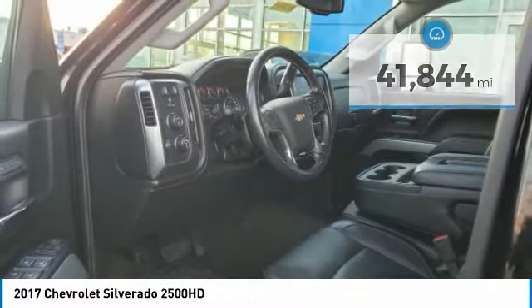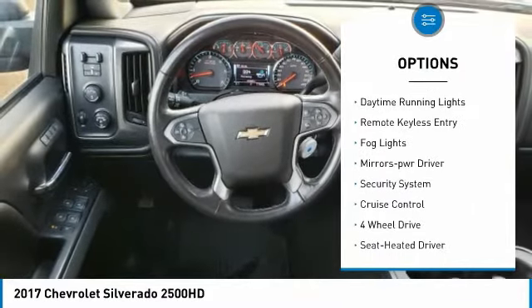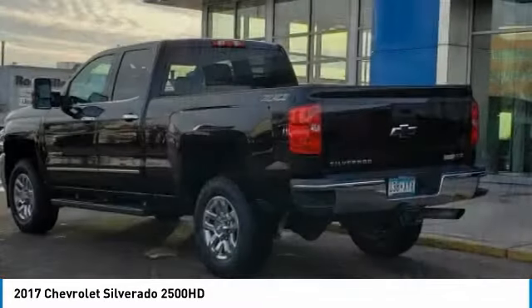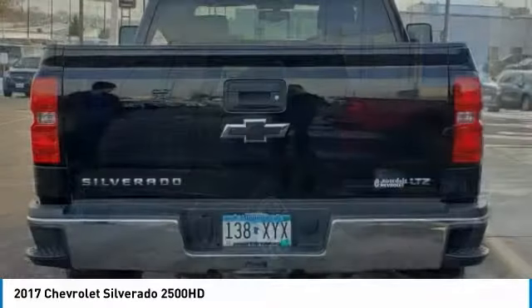Here are some of this vehicle's great options: sliding rear window, towing package, heated side mirrors, traction control, daytime running lights, remote keyless entry, fog lights, power driver mirrors, security system, and cruise control.